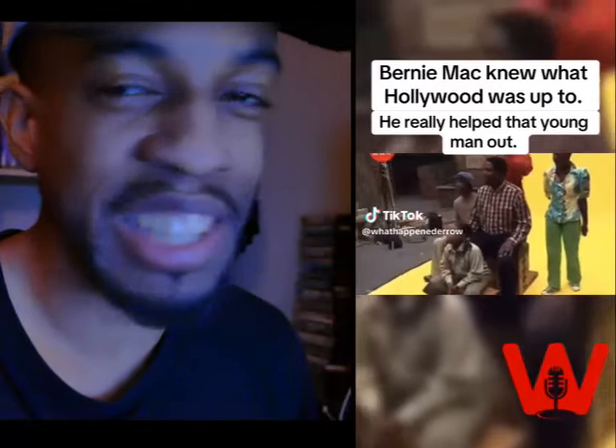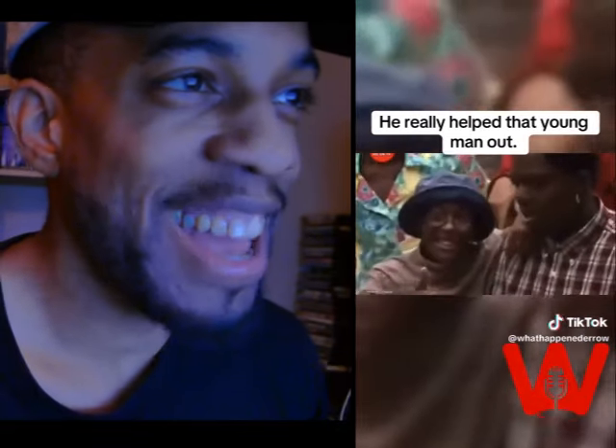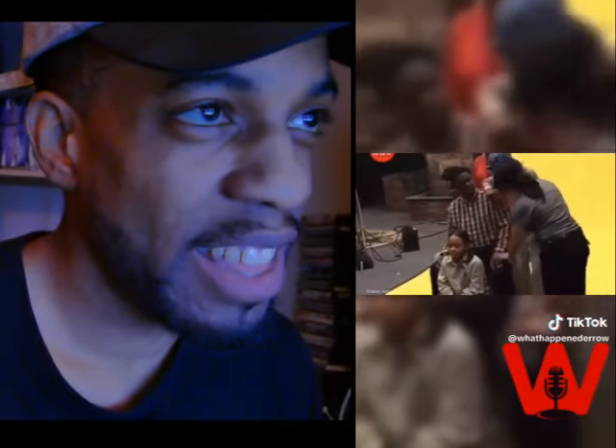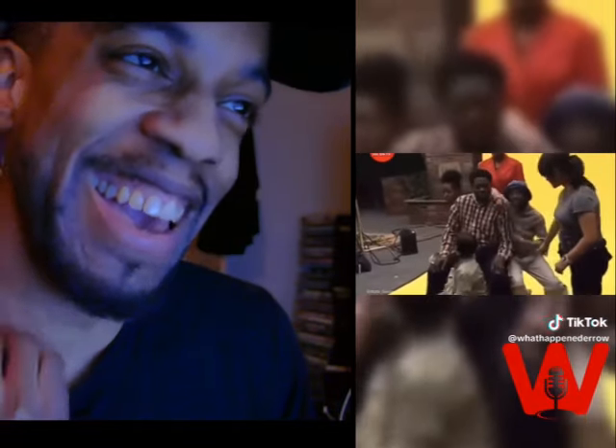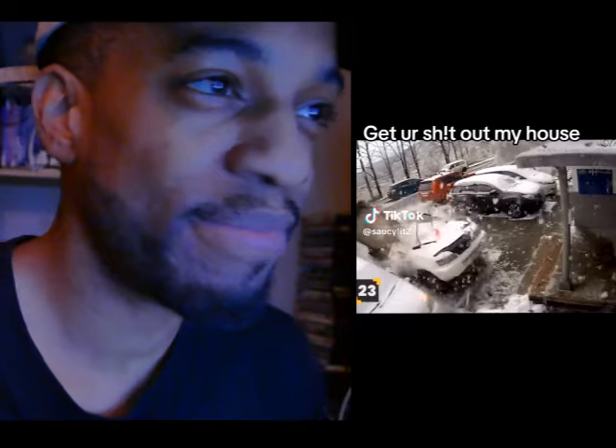That's pretty dope. It'd be pretty crazy to play Pokémon or like Melee on that. Only Bernie Mac, man — greatest comedian ever, bro. That's honestly hilarious. Bro, it's a good thing no one was in the car, man. Looks like he was seconds away from hopping in there though — that's actually crazy.